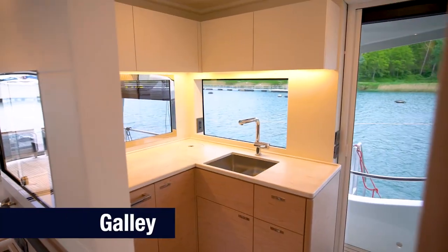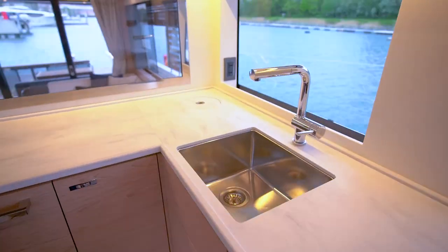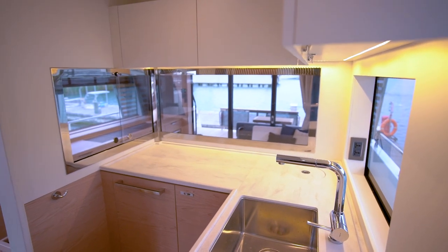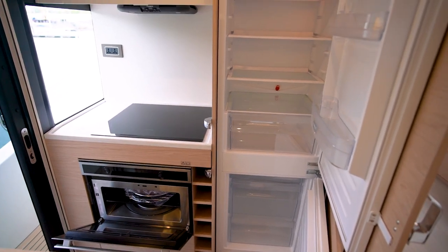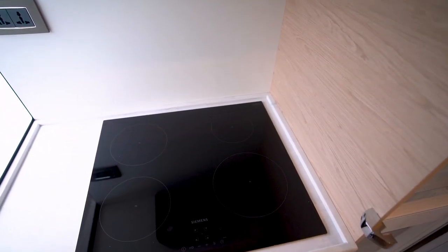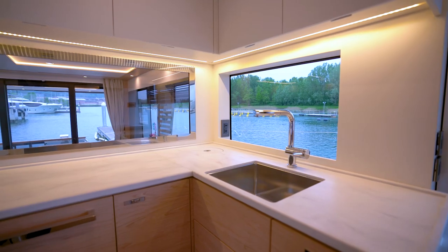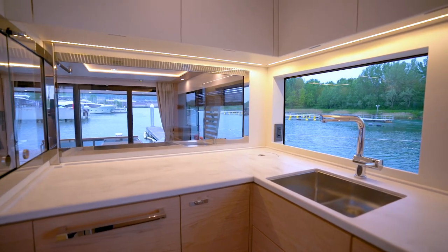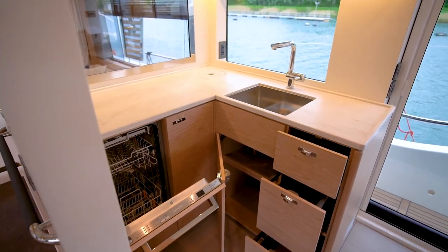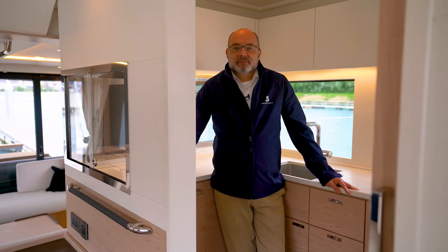Opposite the dinette we find the galley, which can be configured with a sliding door and glass windows to close the space. There is a full-height 255-litre fridge freezer adjacent to a four-burner induction hob with a charcoal hood above. Below that, a 40-litre multifunction microwave oven with wine rack adjacent. Adjacent to the galley side door we have plentiful workspace with a sink and trash receptacle, plentiful cupboards, drawers and overhead lockers with space inboard for a dishwasher.